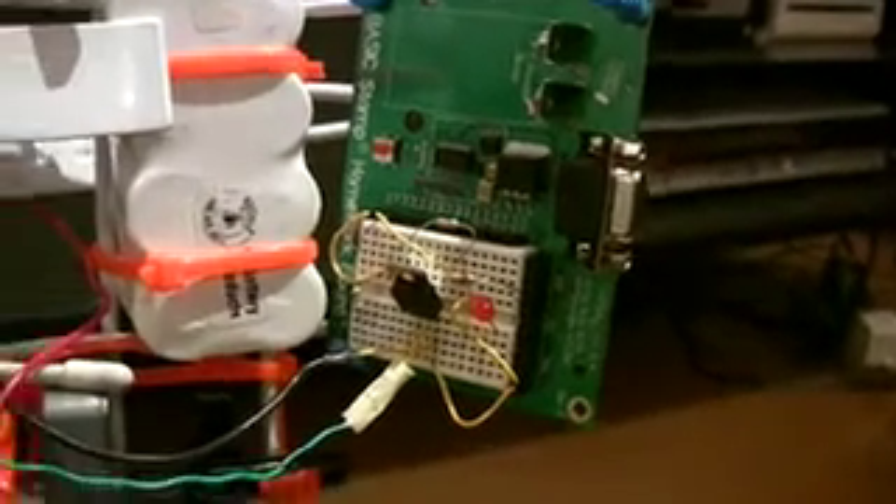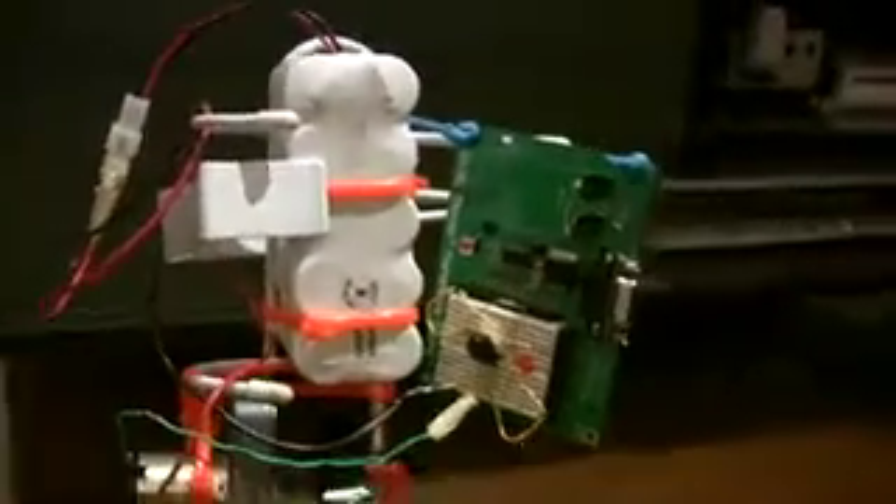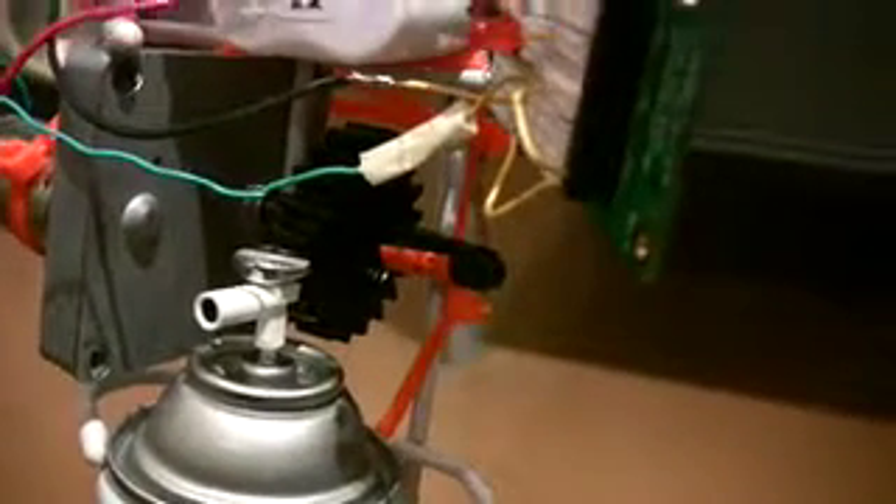A transistor allows this geared motor to be powered by the 12 volt battery pack. The motor has a lever attached to the gear which releases the air freshener.